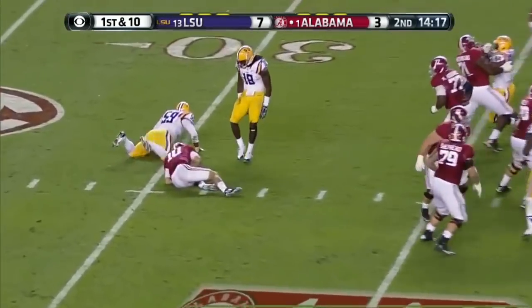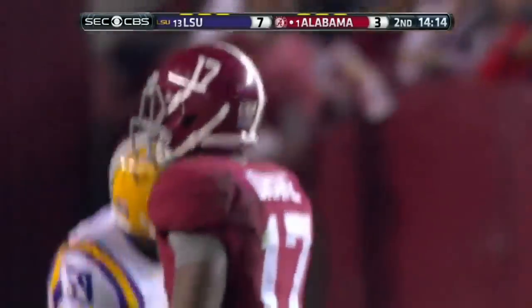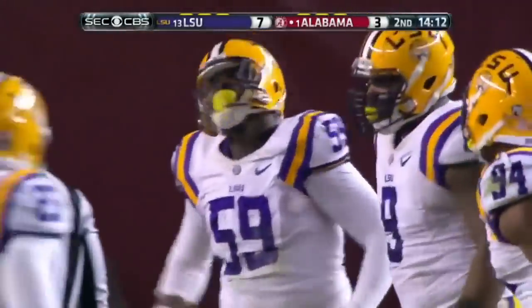Play action — uh-oh. Jermarie Rasko, unimpeded, and he has sacked McCarron.